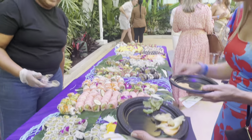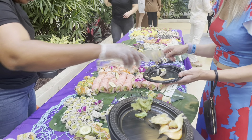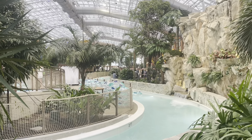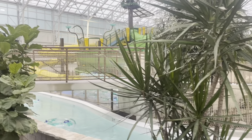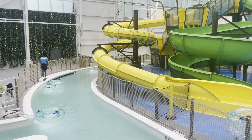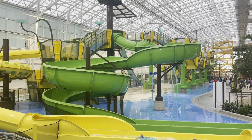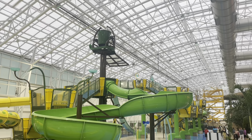This sushi was to die for. Now obviously this is not going to be there when you go to use the water park, but for the opening night it was spectacular — the food assortment was great. Check out the lazy river — it is huge, and there are several different entrances to the lazy river as well.